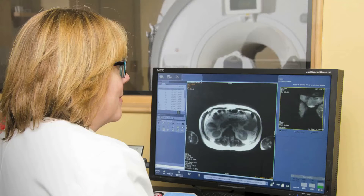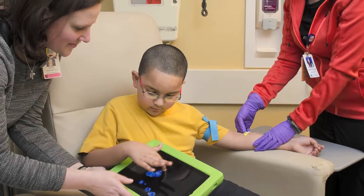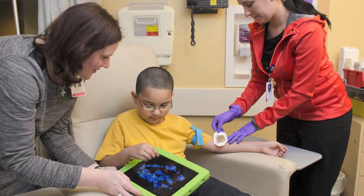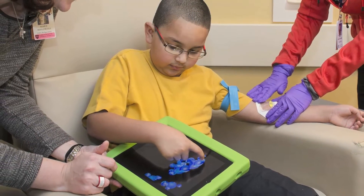Some types of MRI scans require contrast dye to be used to get better quality images. The contrast is given through an IV placed in your child's arm. If your child needs contrast for his or her scan, a numbing cream can be placed on the skin prior to the scan in order to minimize any discomfort of the IV.